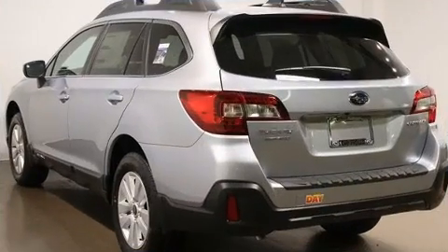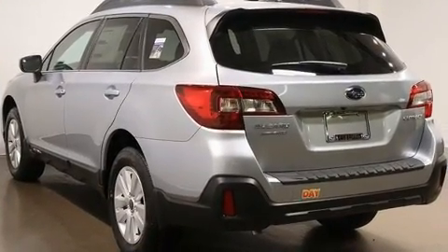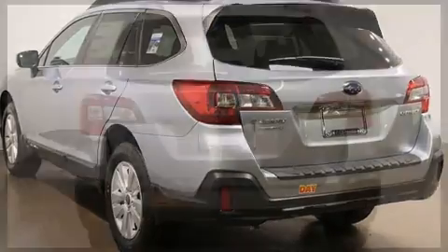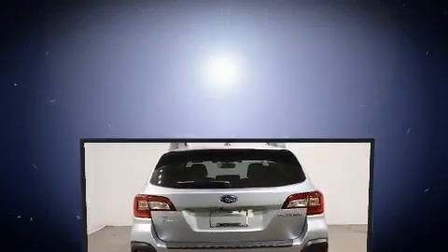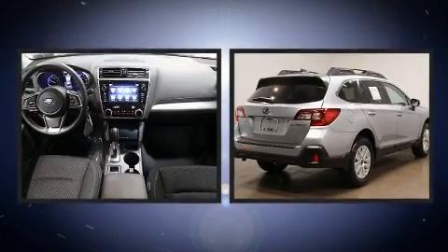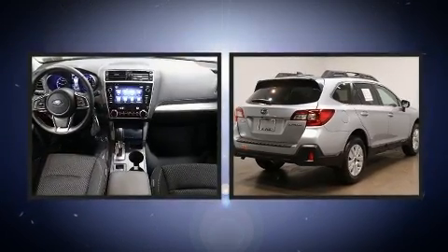Subaru prioritized comfort and style by including one-touch window functionality, adjustable headrests in all seating positions, front dual zone air conditioning, front fog lights, blind spot sensor, and remote keyless entry.